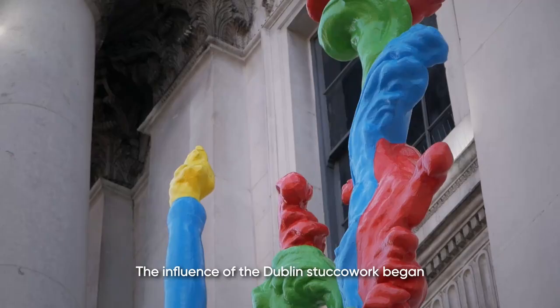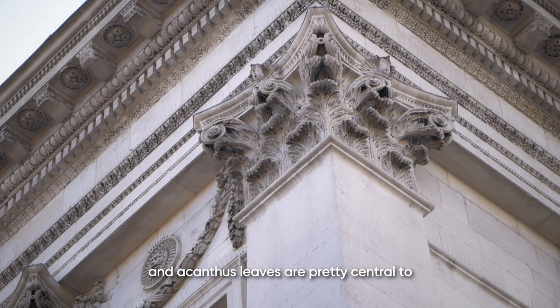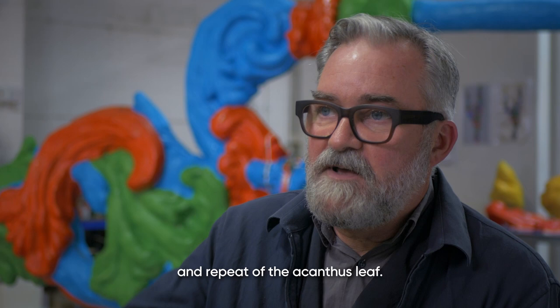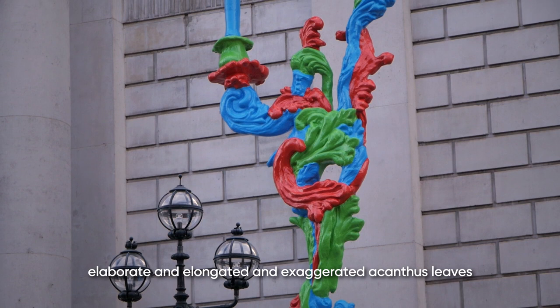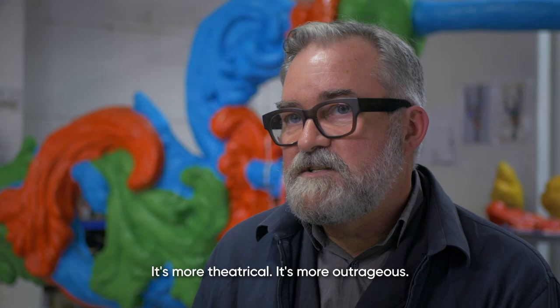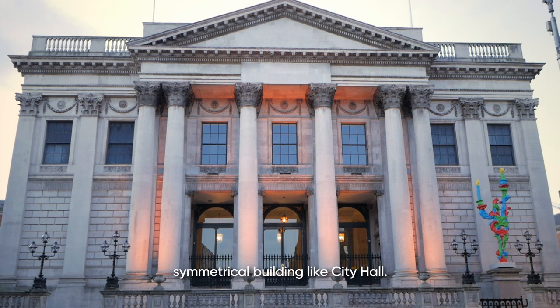The influence of the Dublin stucco work began with the exterior of City Hall, because it's got these Corinthian columns that have acanthus leaves on them. Acanthus leaves are pretty central to a lot of Georgian plasterwork — in every cornice of every Georgian building, in that gap between the ceiling and the wall. This particular sconce design has elaborate, elongated and exaggerated acanthus leaves as the curl between the different points of the candle holders. This is less Georgian and more Rococo — more free, more theatrical, more outrageous, more flamboyant. I was interested in tapping into that, especially when it's going in front of a very geometric, symmetrical building like City Hall.